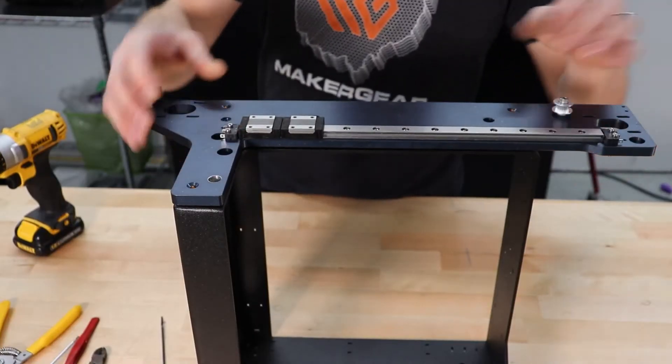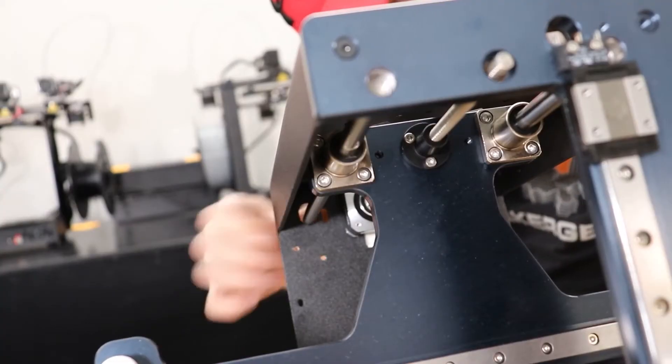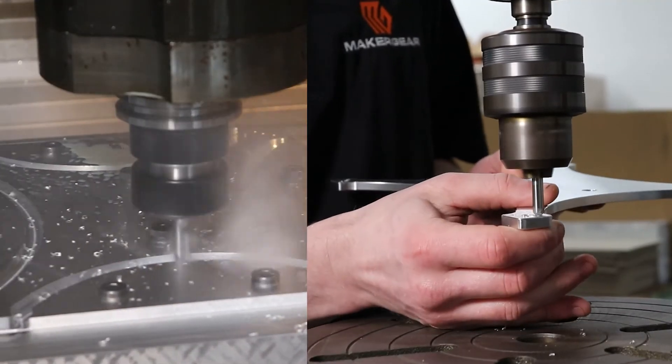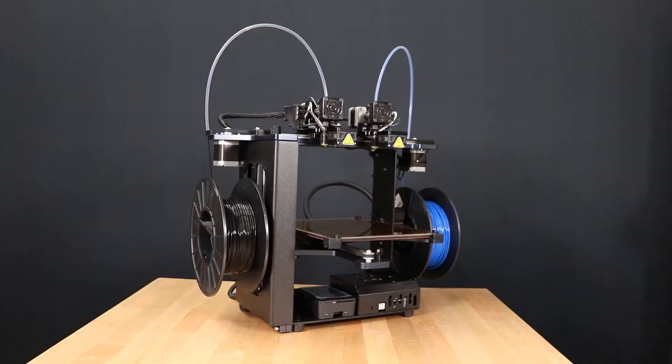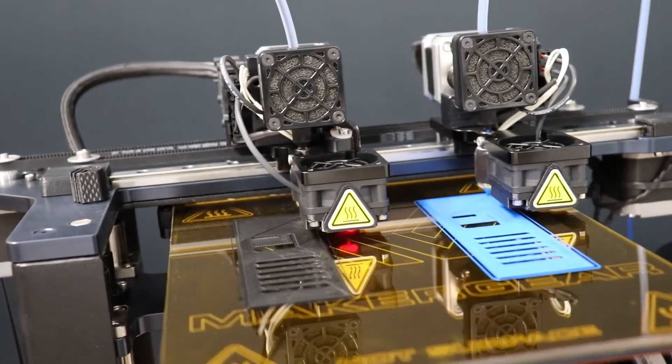The truth is, being made in America isn't cheap. And it sure ain't easy. But we pride ourselves on producing heavy-duty machines with as many American-made quality components as we possibly can, many of which we machine ourselves right at our own facility. Rather than cut corners and save a few bucks, we buy a majority of our parts from reliable American suppliers that we know and trust. The end product is an industrial-grade 3D printer that delivers precision prints reliably for years on end. And that's the MakerCube difference.